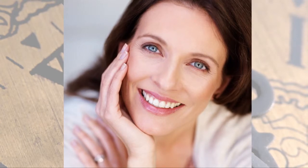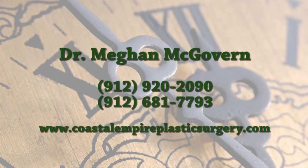How long does it last? It all depends on the product you choose. There are a variety of options, but the end goal is the same — making you look and feel more like yourself. Contact Dr. Megan McGovern today to learn more.